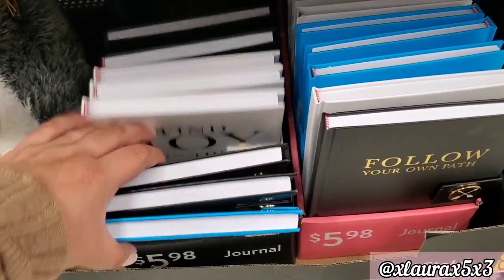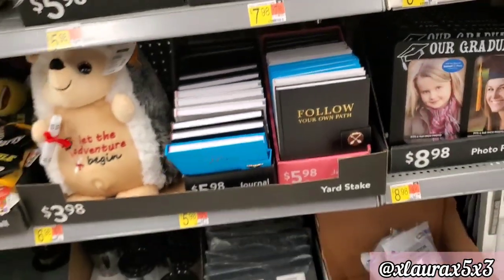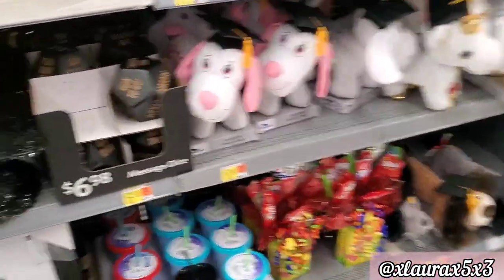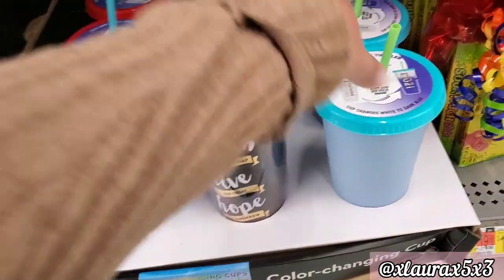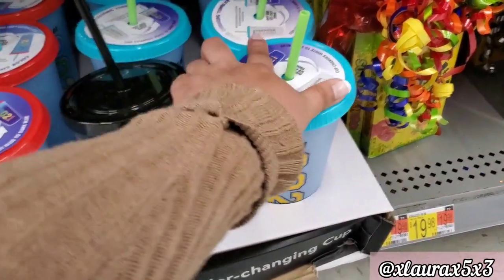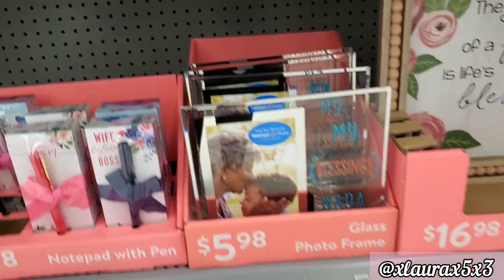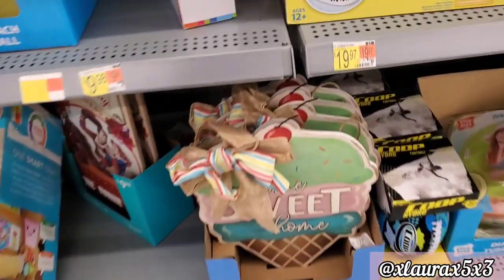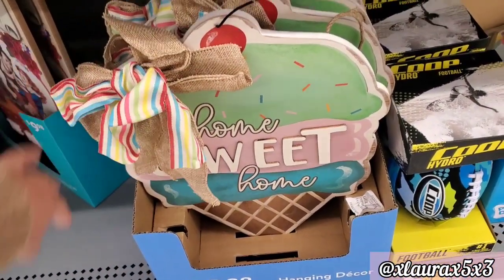They added a few new things here and there. They added some journals — 'Find Joy in the World' — $5.98. They did add these color-changing tumblers, priced at $3.98. There's also a 'Class of 2021' section, and my store added these items pretty late because I didn't see them before Mother's Day.